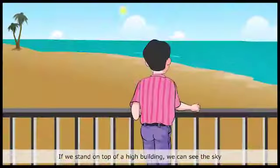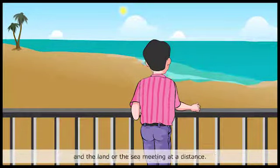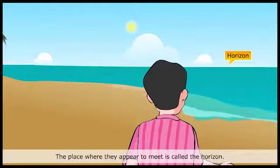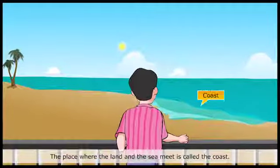If we stand on top of a high building, we can see the sky and the land or the sea meeting at a distance. The place where they appear to meet is called the horizon. The place where the land and the sea meet is called the coast.